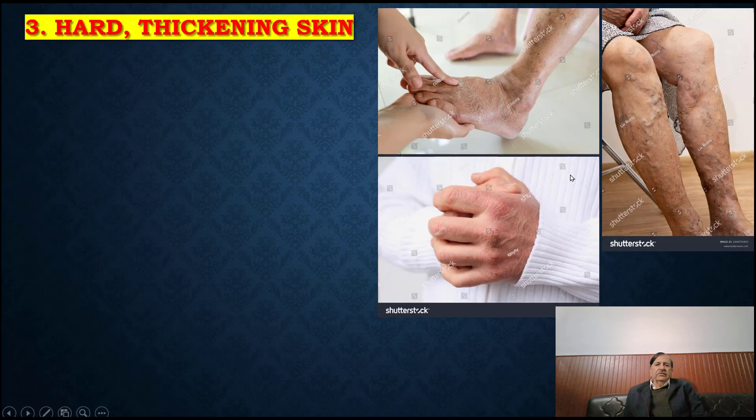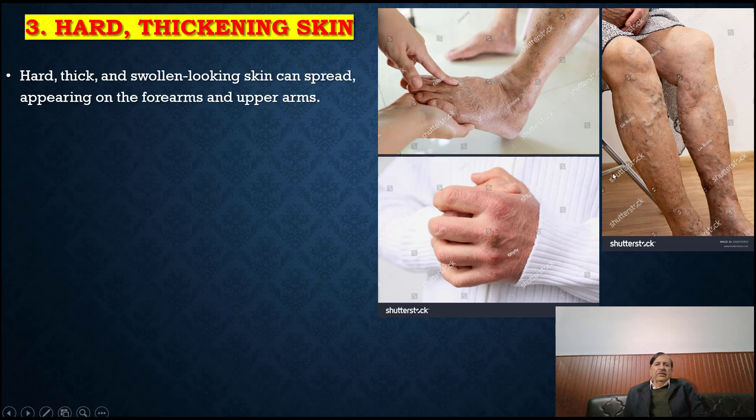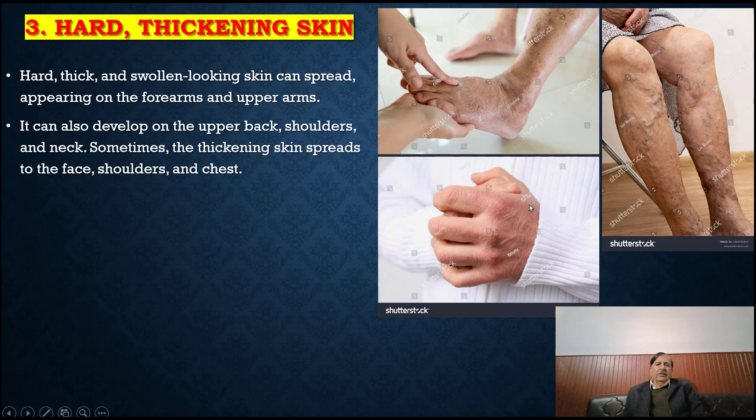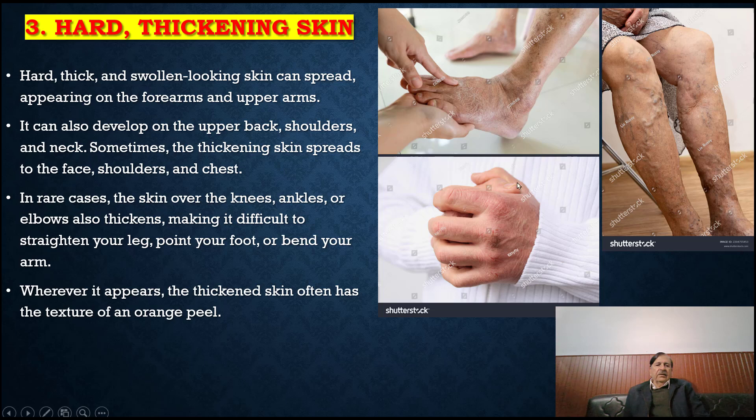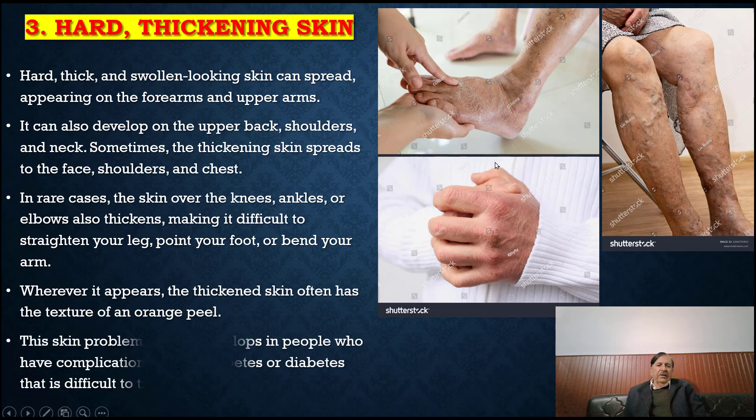Hard, thick and swollen-looking skin can spread, appearing on the forearm and upper arms. It can also develop on the upper back, shoulder and neck. Sometimes the thickening skin spreads to the face, shoulder and chest. In rare cases, the skin on the knee, ankle or elbow also thickens, making it difficult to straighten the leg, point the foot or bend the arm. Wherever it appears, the thickened skin often has the texture of an orange peel. This skin problem usually develops in people who have complications due to diabetes or diabetes that is difficult to treat.